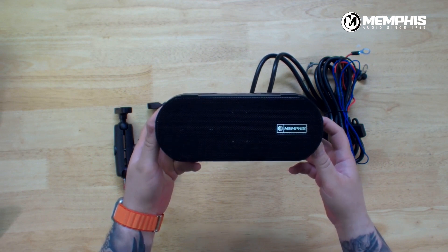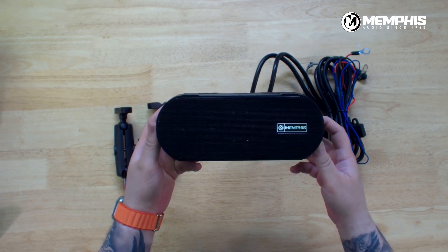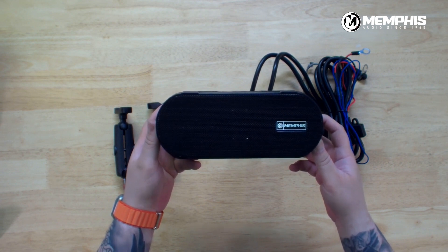This is the pound-for-pound loudest soundbar on the market. For its size, the output is incredible. If you've not heard this, you definitely want to give this a listen because this will bring audio to anything out there.